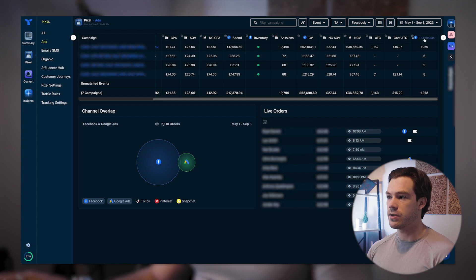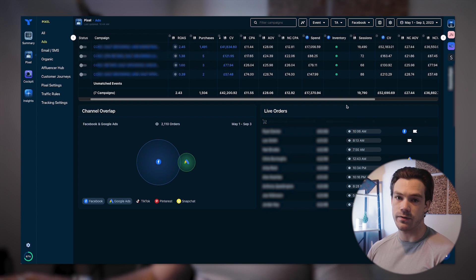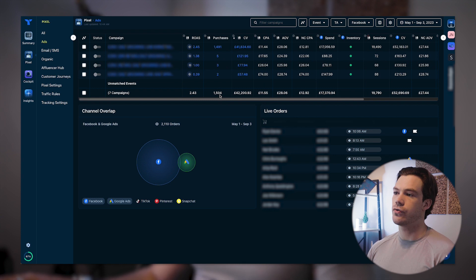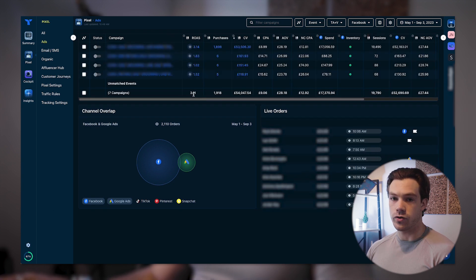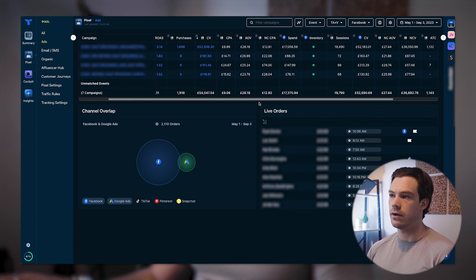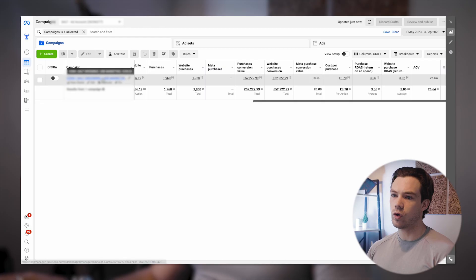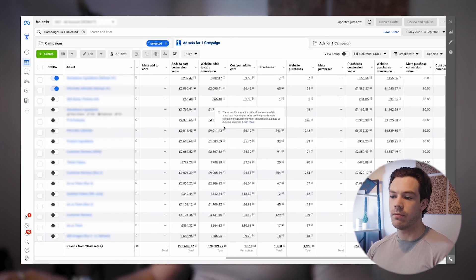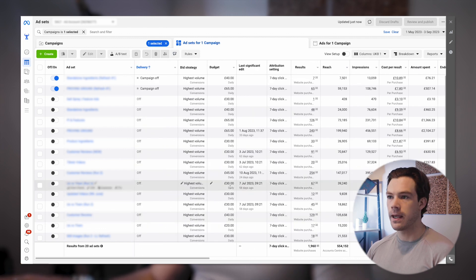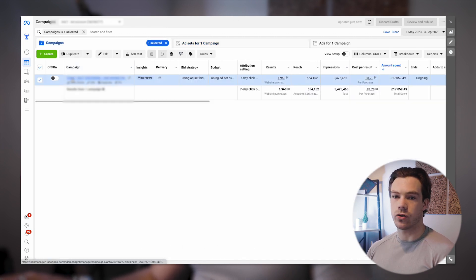Triple Whale reports 1,504 purchases versus Facebook's 1,978, reporting slightly less due to the attribution method. If I switch to Facebook attribution plus view-through it jumps to 3.11x return. So you can see the variance is partly due to the attribution method. Now let's look at what was actually happening within the campaign — we had one campaign, which is a really good structure because it simplifies the account rather than having multiple different campaigns.